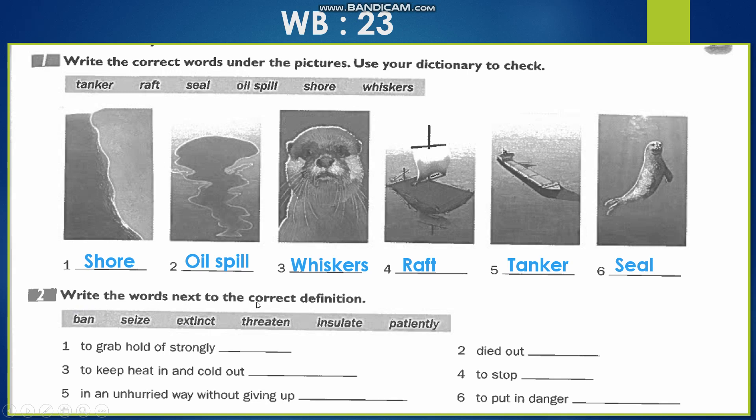Number 2: 'Write the words next to the correct definition.' We have: 'ban' meaning to prohibit or stop; 'seize' meaning to grab hold of; 'extinct' — انقراض; 'threaten' meaning to threaten; 'insulate' meaning to protect from cold; 'patiently' meaning with patience. Number 1: 'to grab hold of strongly' — يعني يمسك بقوة — that is the definition of 'seize.' Number 2: 'to die out' — that is 'extinct'; when an animal goes extinct all animals of that species die.